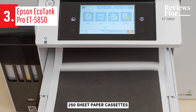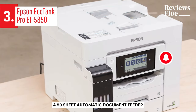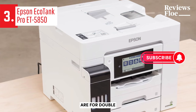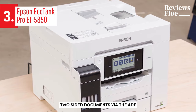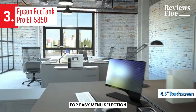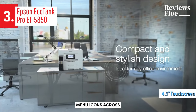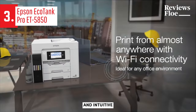The ET5850 is quite substantial. It houses two 250-sheet paper cassettes, a 50-sheet dedicated media tray, a 50-sheet automatic document feeder, ADF, and a duplexer for double-sided printing. It also supports scanning and copying of two-sided documents via the ADF. The user-friendly 4.3-inch touchscreen offers large buttons for easy menu selection. You can drag menu icons across the screen, similar to a smartphone, and the help screens and animated instructions are well-organized and intuitive.